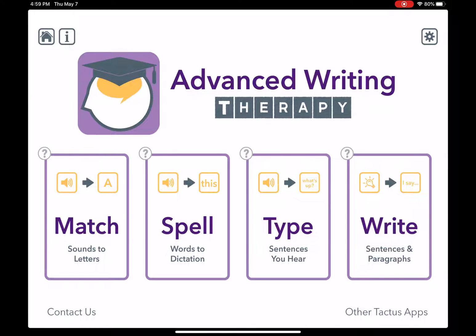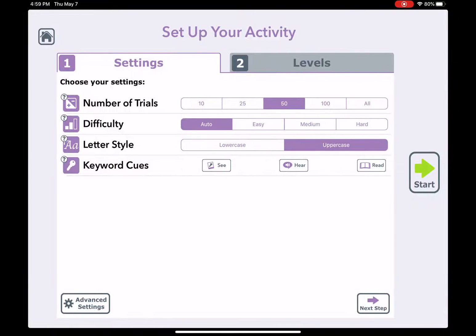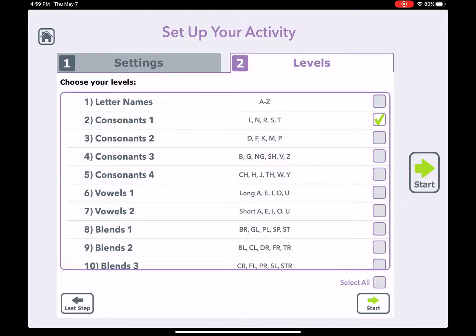I'm going to show you how to do the phonological treatment for writing using the Advanced Writing Therapy app. We're going to use the activity called Match. When you go into Match you can choose your settings, we'll keep them as is for now, and then you can choose your levels. So let's work on the first five consonant sounds in level two.